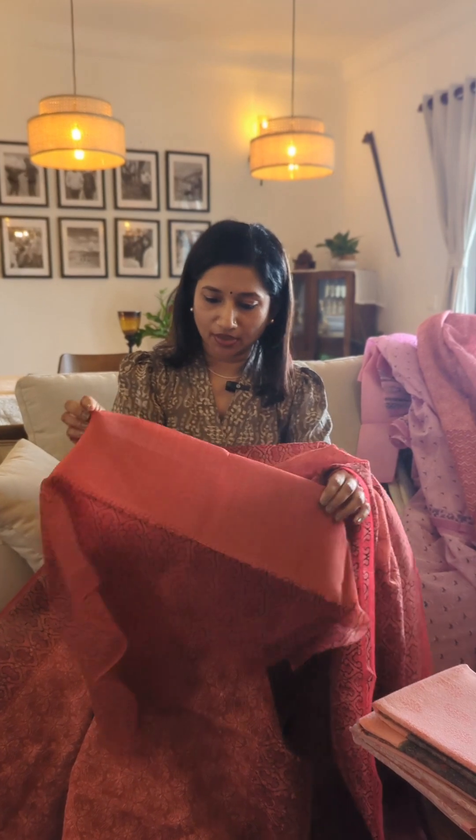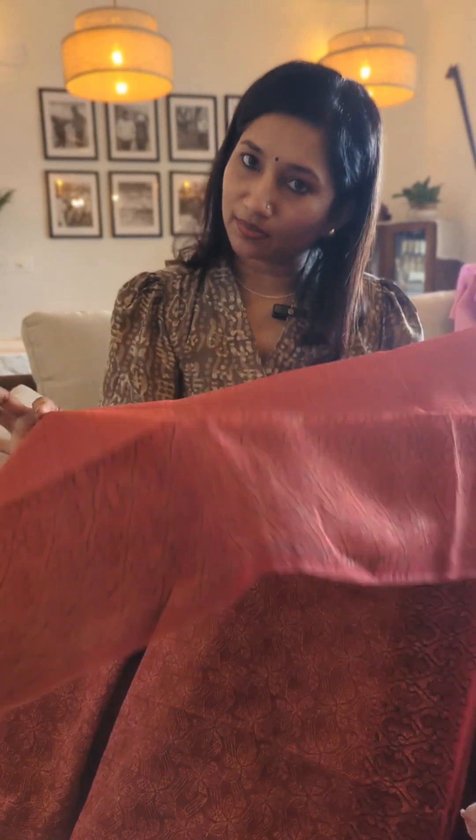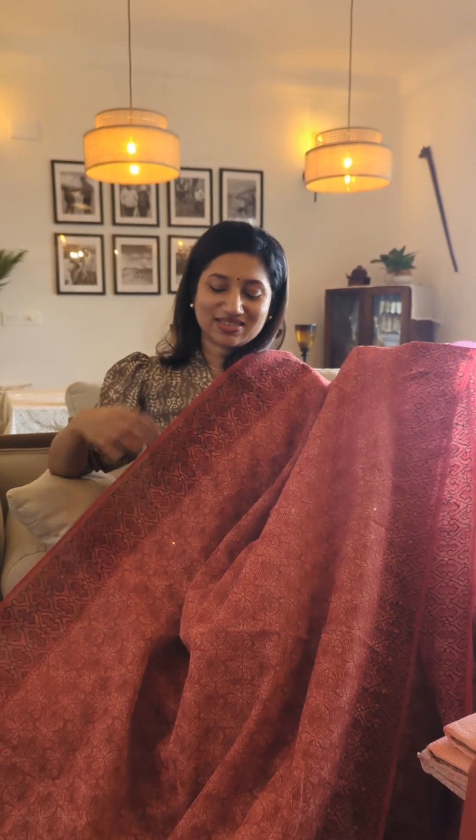The blouse piece has a beautiful print on the body and border styling is also given for the blouse piece. The blouse is in organza, matching the body fabric of the saree as well. So this is the next one for all of you in the organza tepchi concept.